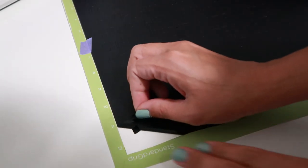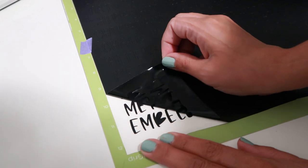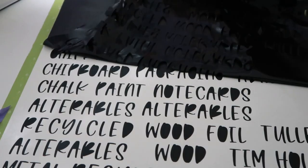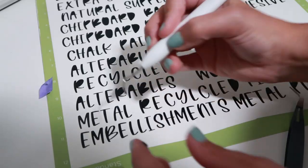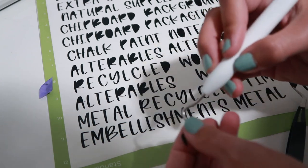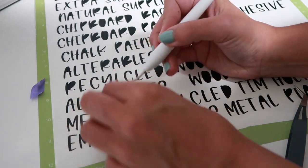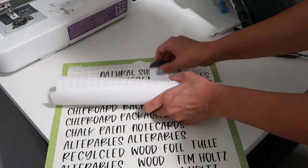After about 30 minutes, it was done cutting. Here is a close look at all of the words. Now I'm going to peel back all of the excess vinyl so the words are still on the cutting mat. I do this very slowly and take my time because I don't want any of the letters to rip. Now I'm going to take a Cricut tool to weed out all of those little pieces I don't want to transfer.